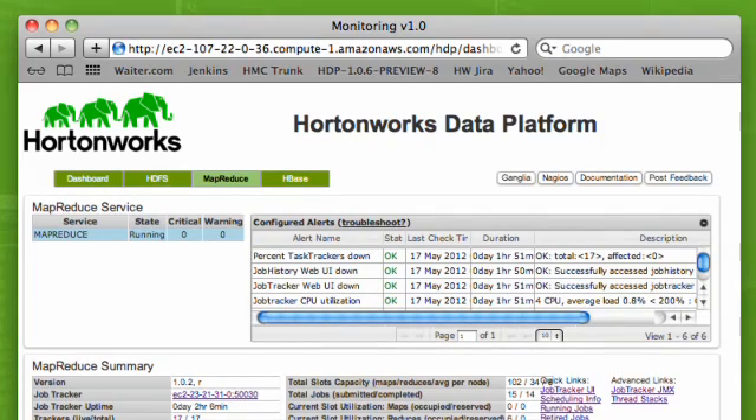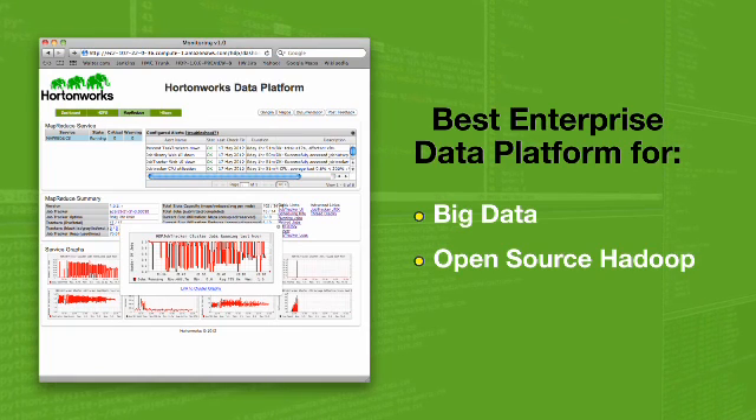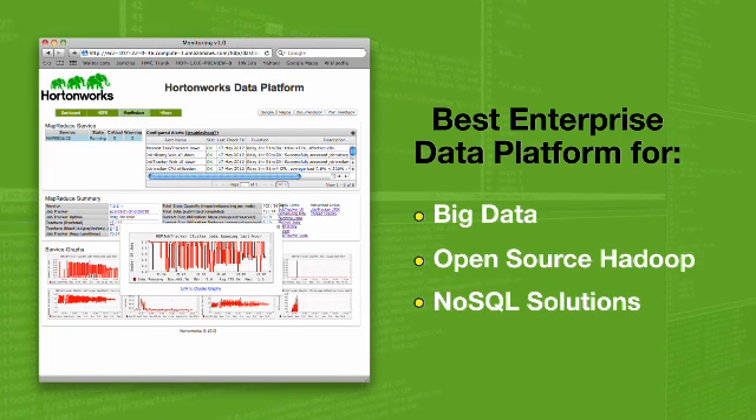My role as Chief Products Officer is to steward or shepherd both the community and the commercial products through their lifecycle. Hortonworks Data Platform is the best platform for enterprises trying to work with big data, trying to work with open source Hadoop, or trying to work with non-SQL solutions.